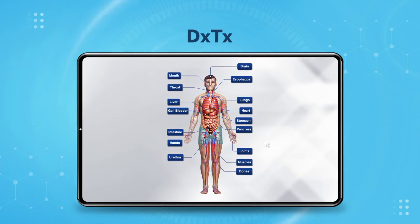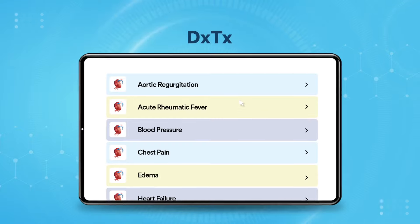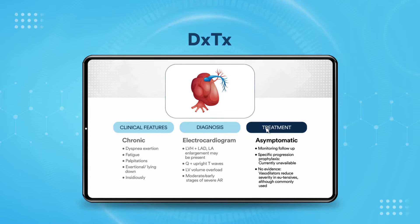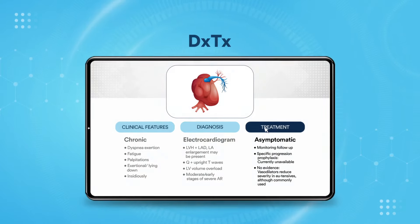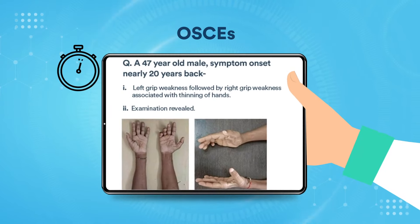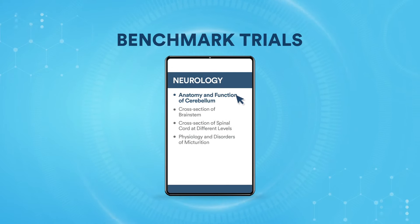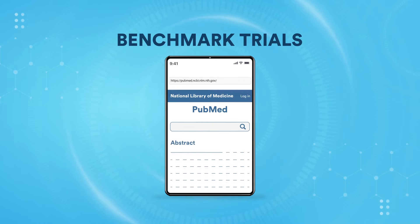DXTX is a unique human model that allows you to explore diseases along with their clinical features, diagnosis, treatment, recent advances and clinical trials. OSCEs help you assess your clinical skills. Benchmark trials keep you updated with recent advances in the field.